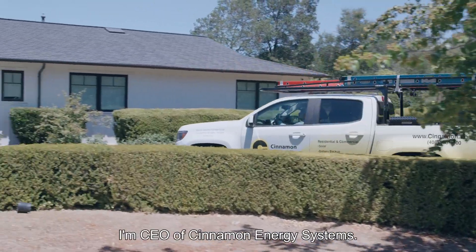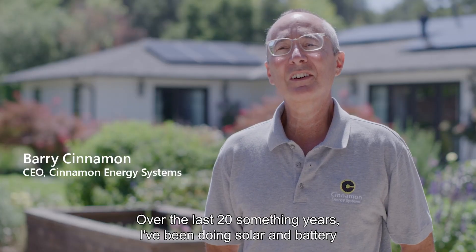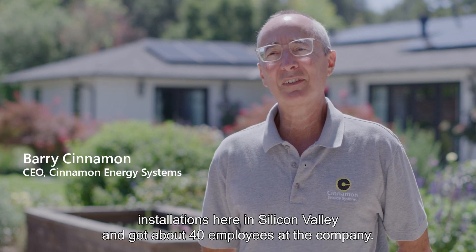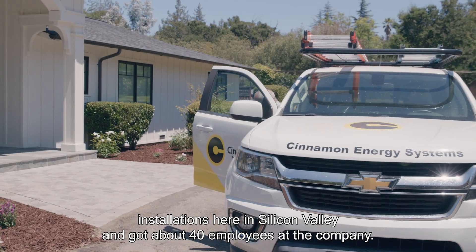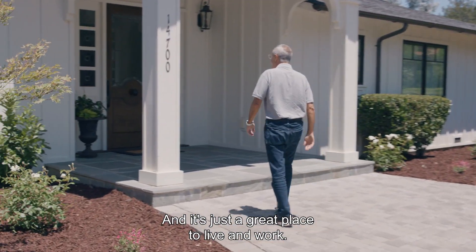My name is Barry Cinnamon. I'm CEO of Cinnamon Energy Systems. Over the last 20-something years I've been doing solar and battery installations here in Silicon Valley, and I've got about 40 employees at the company. It's just a great place to live and work.